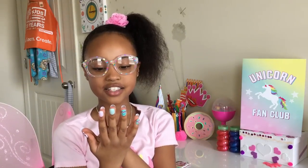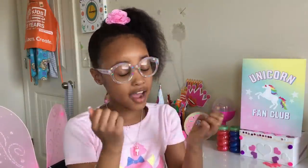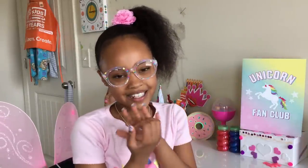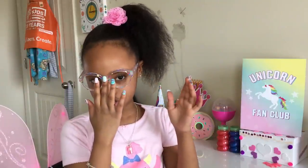It looks so nice! I'm gonna be doing this a lot throughout the whole house — maybe even just pulling down my glasses to do this. Even if I do get to wear these nails out, I might just wear these glasses along with it.